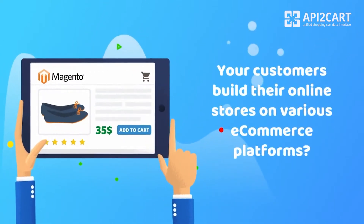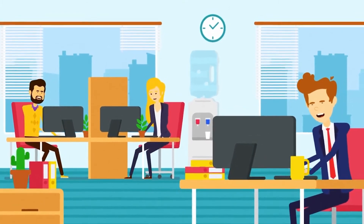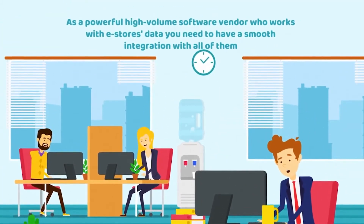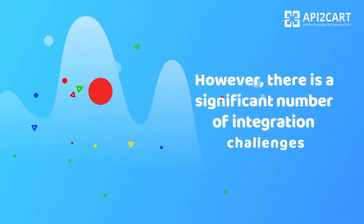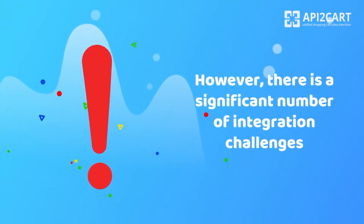Your customers build their online stores on various e-commerce platforms. As a powerful high-volume software vendor who works with eStore's data, you need to have a smooth integration with all of them. However, there is a significant number of integration challenges.